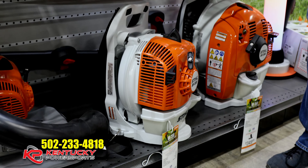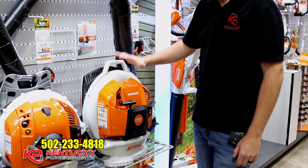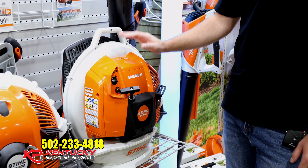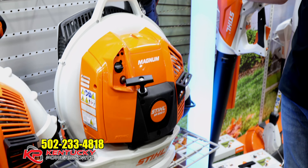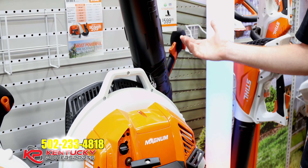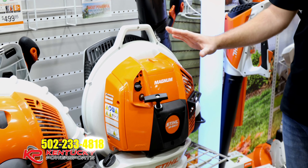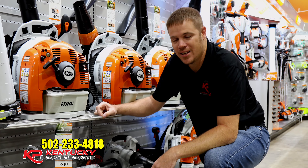First things are going to be blowers. On the economic side of things, if you're a more occasional use, this handheld BG50 has been a big seller for us. Priced at $139, it's very affordable and can do most household jobs. It's at the lower end of the handheld models, and it'll step all the way up to the 86 model, which gets you up to $269.